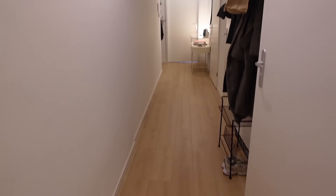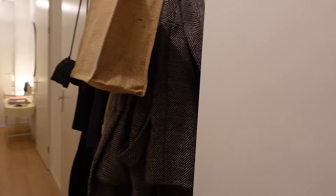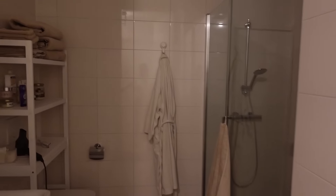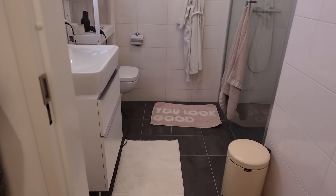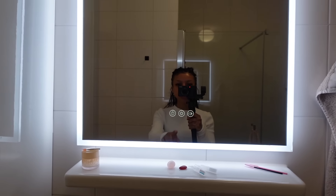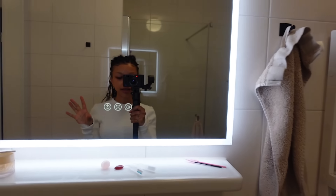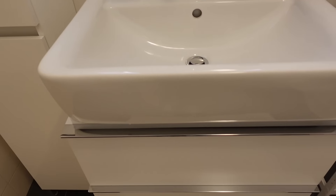Then here we have the hallway. The first room on the right is the bathroom. I definitely don't have a luxury bathroom or anything, but I think it looks pretty good. Here is my sink. I have this light-up mirror which is really nice — you can change the colors and it's been like a lifesaver.